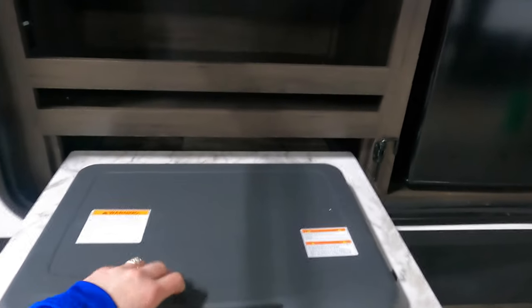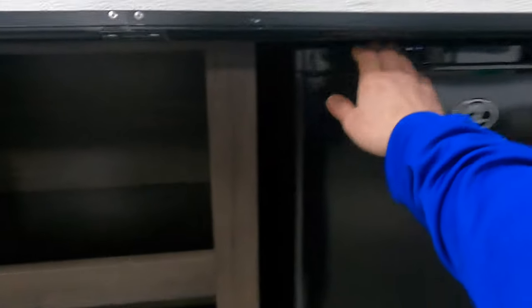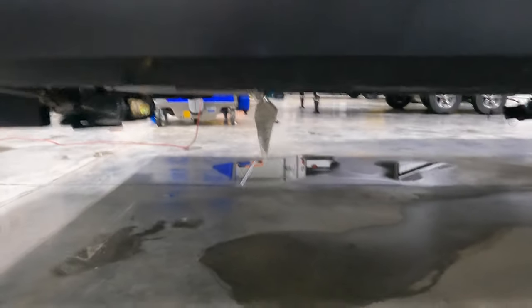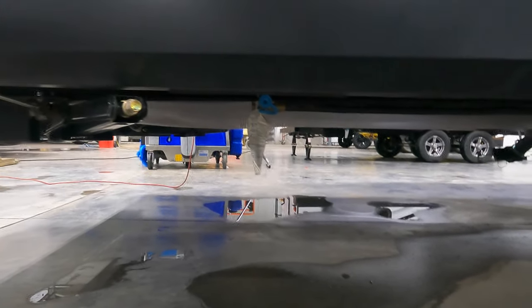There's an outdoor kitchen. You get a two-burner stove top, a little extra space, and your mini fridge. Your propane quick connect is that little blue dot right there.